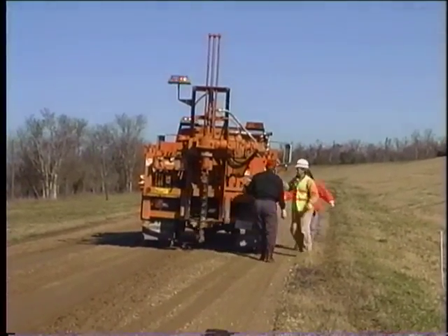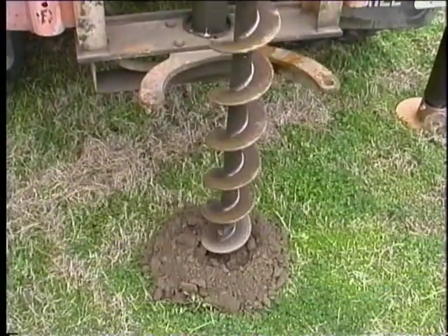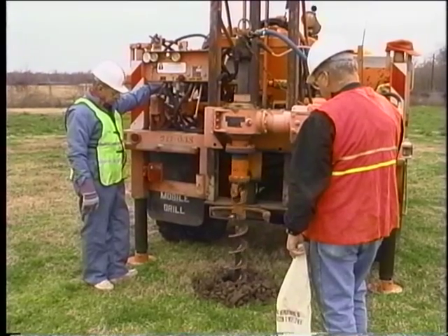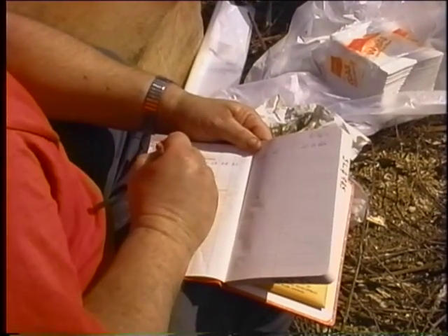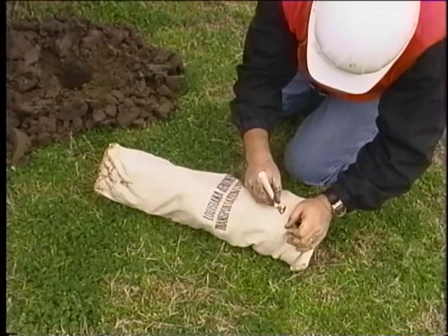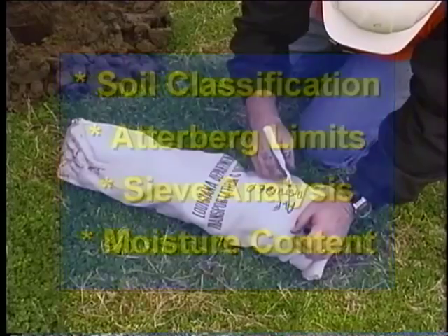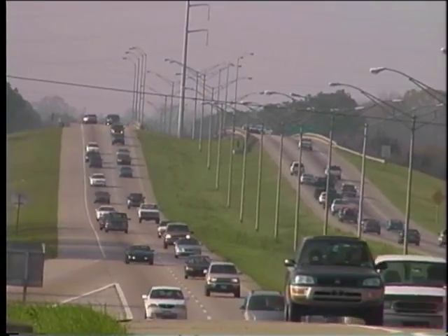DOTD district crews perform the majority of subgrade soil surveys used in the design of pavement structures. Each district operates a boring rig capable of recovering disturbed soil samples. Samples are collected as the auger is advanced into the ground. A drilling log is maintained in the field to record location and depth of sample. Samples are placed in moisture-proof containers for testing in the laboratory. Laboratory testing includes soil classification, Atterberg limits, sieve analysis, and moisture content. Department engineers use the subgrade soil survey produced from these borings for the design of pavements.